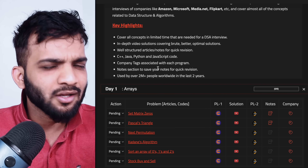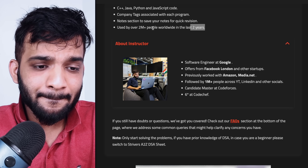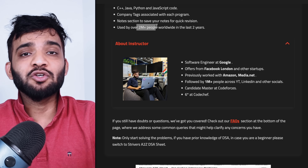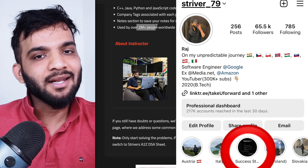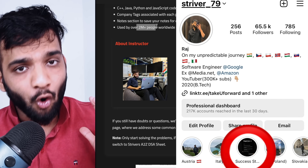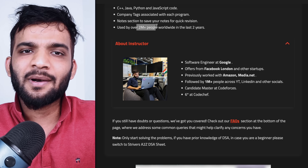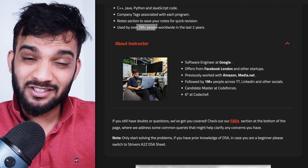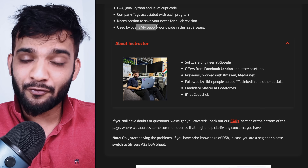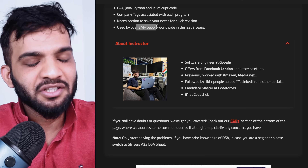In the last two years, 2 million plus people have used the sheet worldwide. If you want to know about success stories, go to my Instagram where there's a highlights section called 'Success Stories.' You can also check my LinkedIn where people have tagged me talking about the SDE Sheet. If you still have doubts, ask any college senior working at a top product-based company about Strivers SDE Sheet and you'll get your answer.